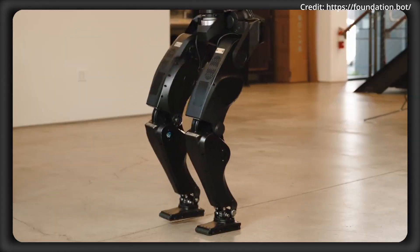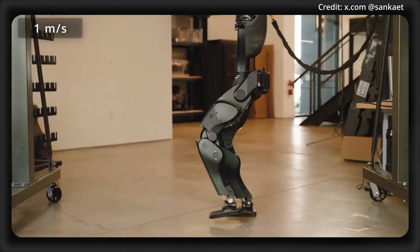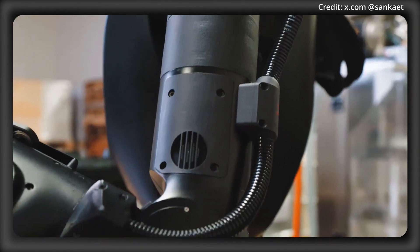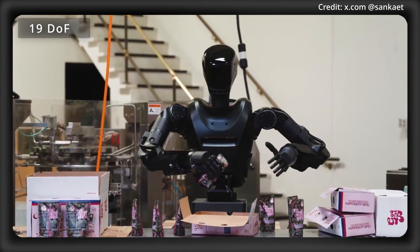The robot achieves a walking speed of 3.28 feet per second, or one meter per second. It stands at a height of five feet nine inches tall, and the upper body of the robot features 19 degrees of freedom.